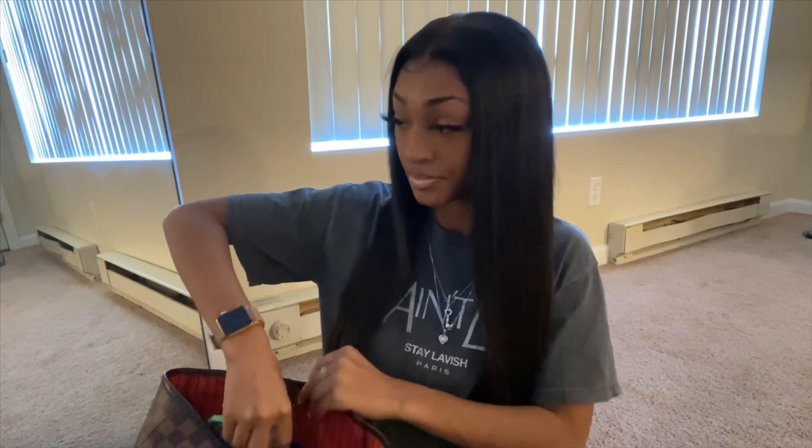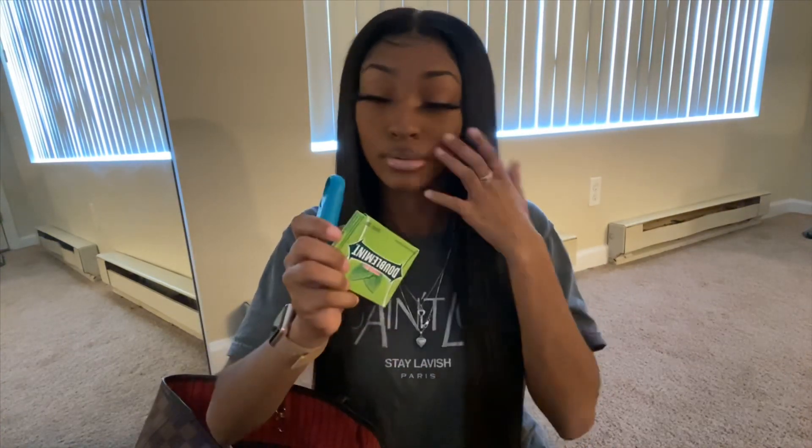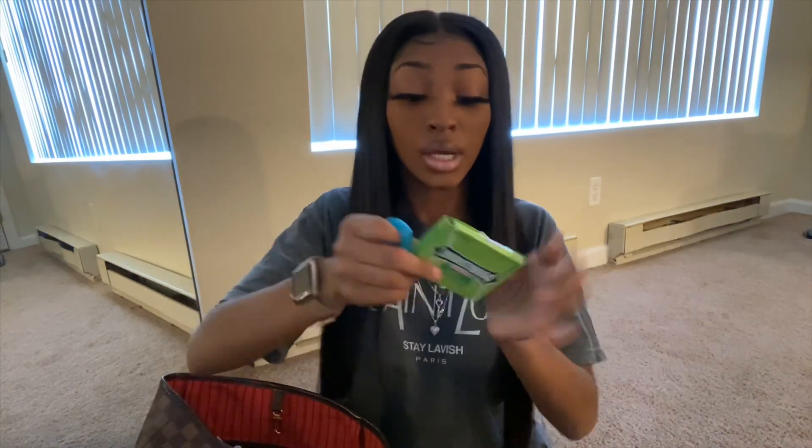Next I have some breath stuff — some mint tea and some gum. This Listerine is so helpful because you never know when you're about to eat something that makes your breath stain. If you go out to eat and have onions or something, you don't want to walk around with bad breath — just spray it and go, or pop some gum in your mouth. Ladies, we can't be walking around with bad breath.